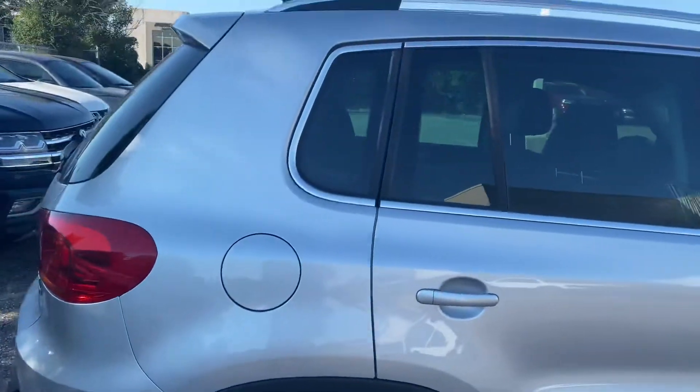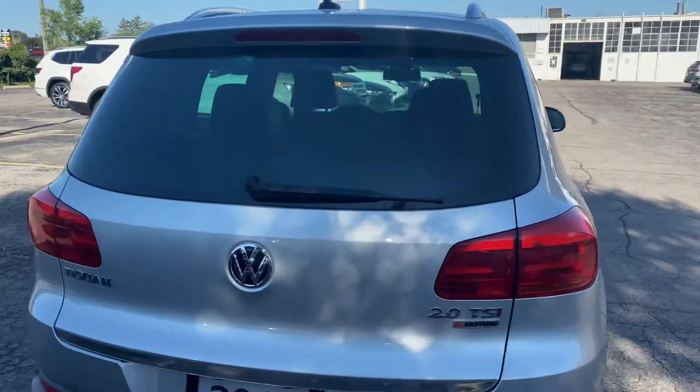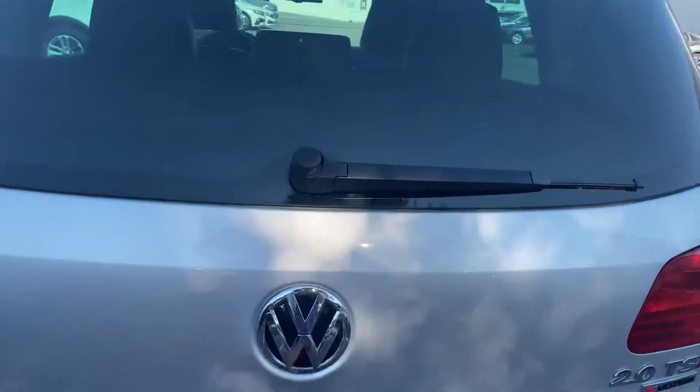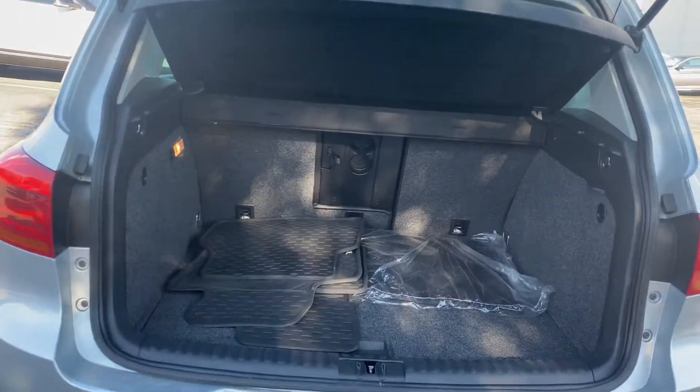Just walk around here — I'll show you the trunk. This is the trunk with some extra mats in the back.